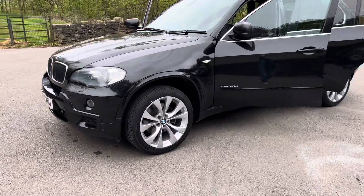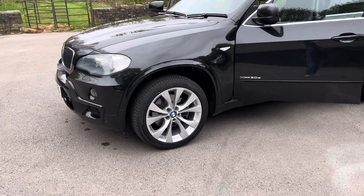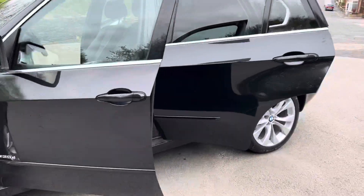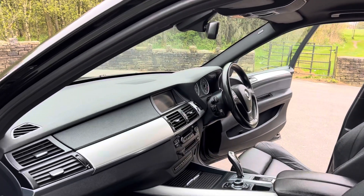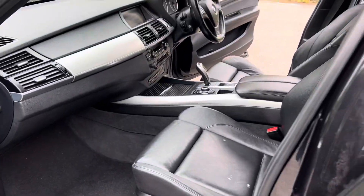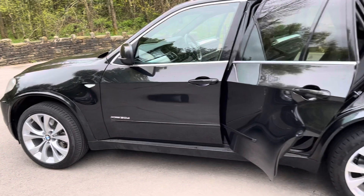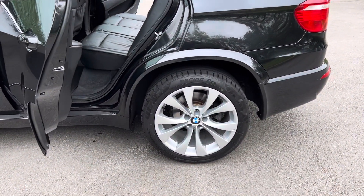It has beautiful unmarked 20 inch alloys. Inside we've got navigation, Bluetooth, CD radio, electric steering wheel, electric seats, and memory seats on the driver's side. For the mileage and age it is in absolutely fantastic condition — look at them alloys.